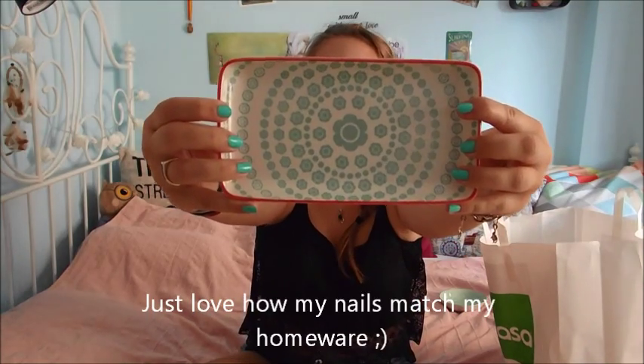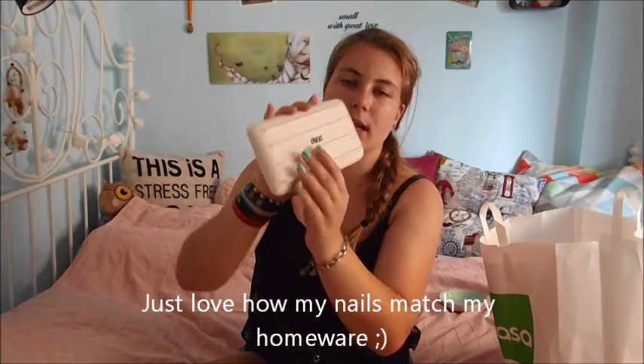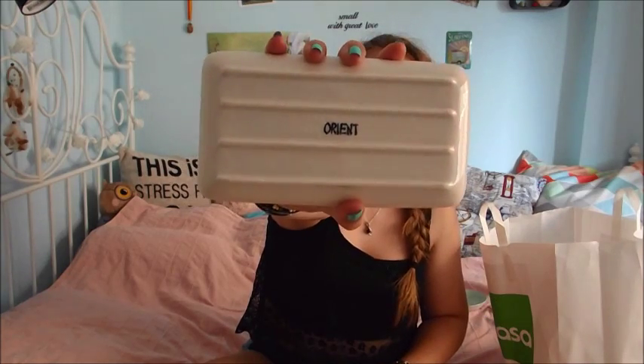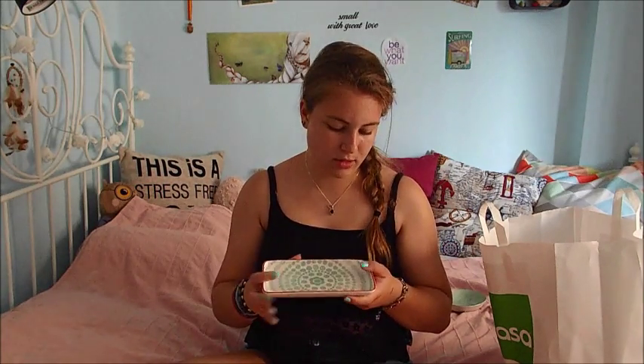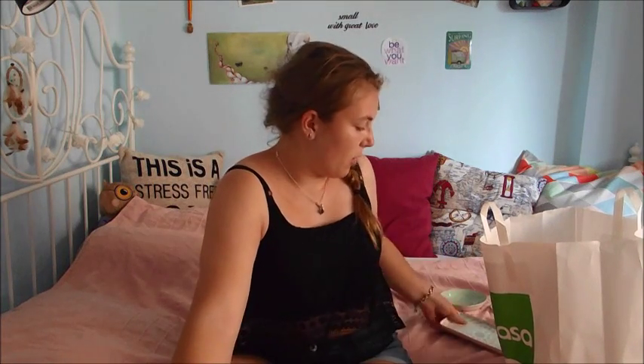Next thing I bought from that design is this long plate, again Orient. It was about four euros, I think. It has little flowers and it's white with a blue and orange rim, which is nice to put like little tapas on, or some cookies or cupcakes or anything. I thought it just looked very cute to put out when you've got guests coming over for food, so I thought, yeah, why not.